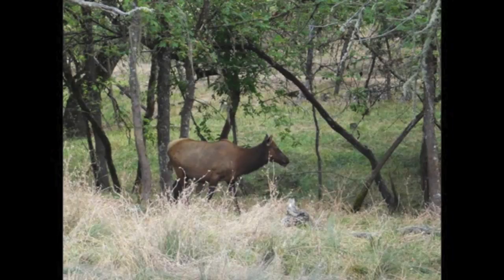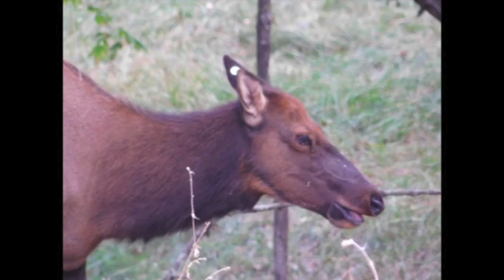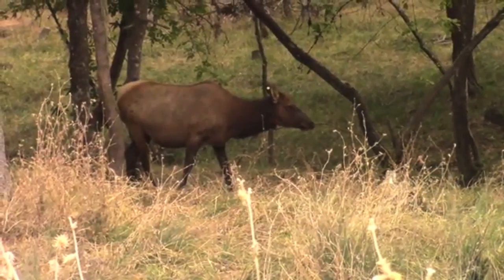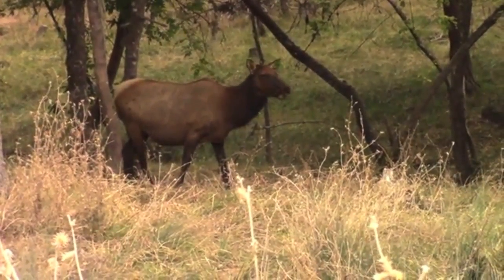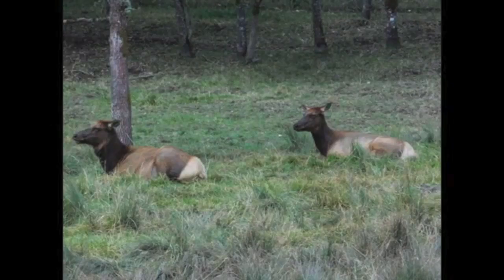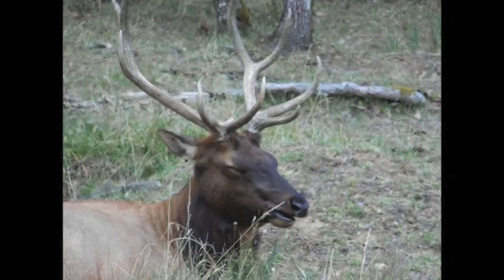Meet another member of the deer family. These large ungulates are called elk, and these are females. Female elk are called cows, and they often gather with other females. Elk are easily identified by their size — much larger than black-tailed deer — and their white rumps.